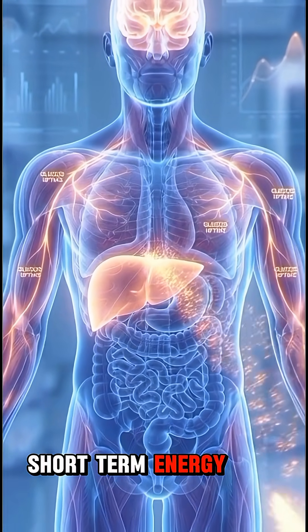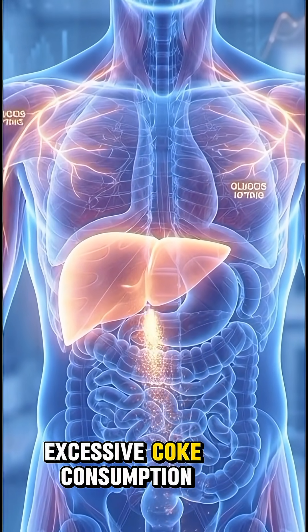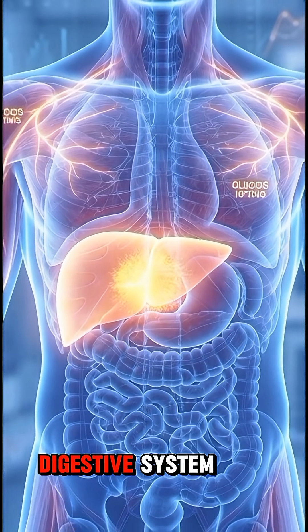The organs receive short-term energy, but long-term excessive Coke consumption can overload the digestive system.